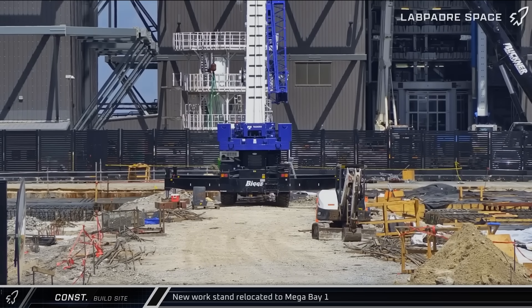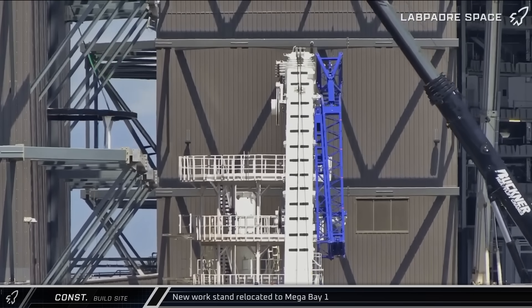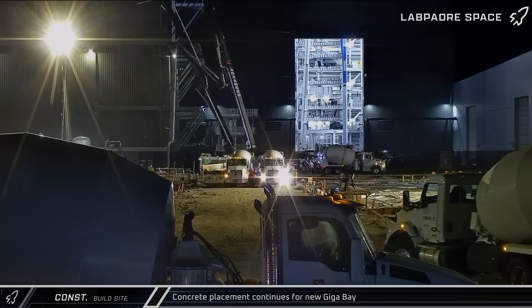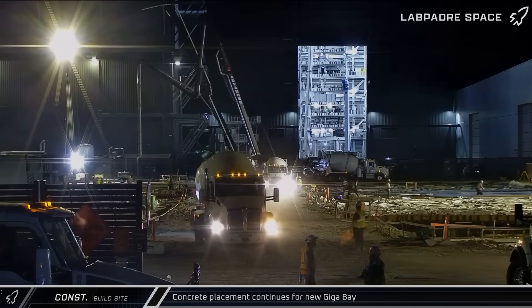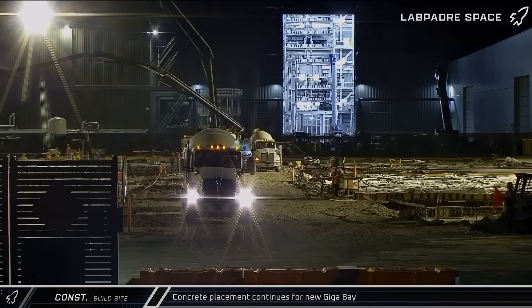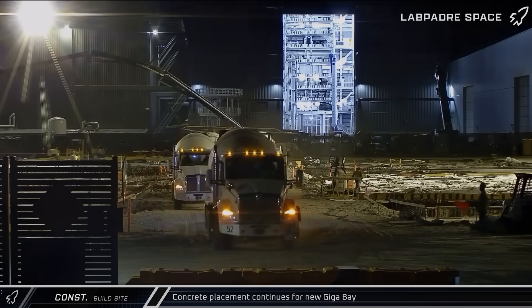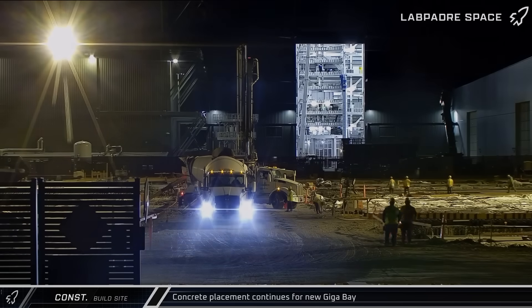Over at the build site, as workers continued to iterate on the process of building super-heavy boosters, a new work stand was moved into Mega Bay 1 ahead of the ramp-up in production of Block 3 boosters. Another Gigabay piling cap concrete pour began, joining together the foundation piles in another section of the new factory space with a thick, heavily reinforced mat of concrete. All in all, the pour lasted 22 hours, with a whopping 343 truck loads of concrete placed for this section of Gigabay's foundation pile cap.